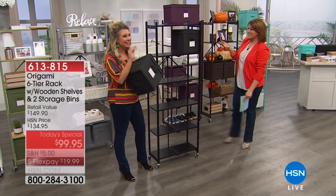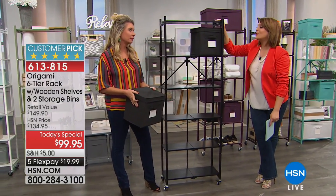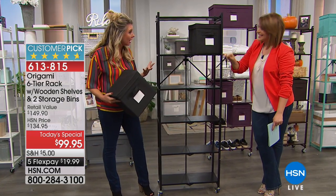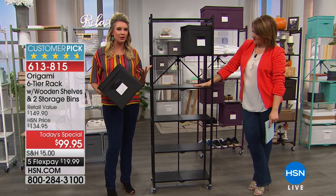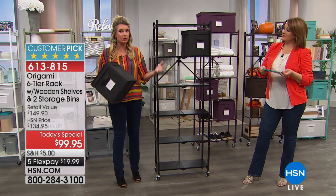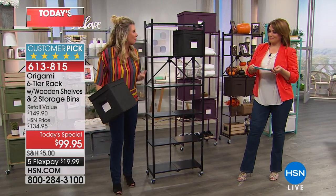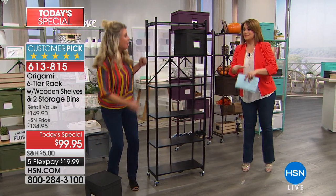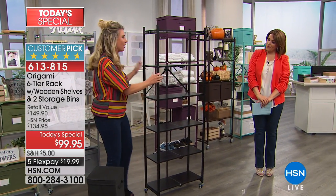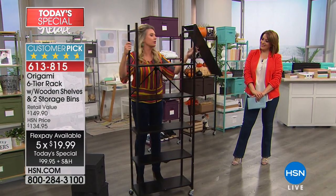Our special guest and brand expert for Origami is Tracy Rosa. This is not only functional but so pretty as well. Tracy said, 'You know, that's what we love so much about Origami — this came from you, honestly. For years we've had the heavy duty racks, but you said you want something a little prettier, something with a little more decor, but still the same functionality and convenience of Origami.' So let's talk about that convenience — let me show you this assembly.